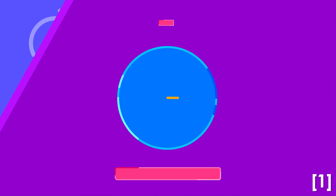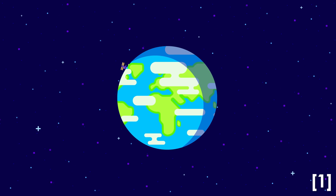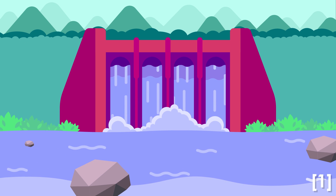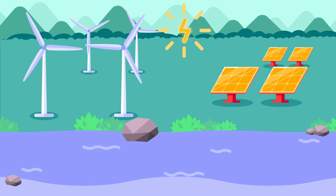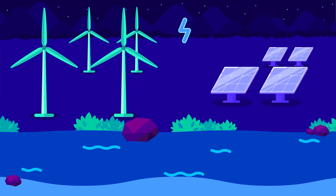Each year renewable energy makes up more of the total energy produced throughout the world. Apart from hydroelectric energy, renewable energy sources such as solar energy and wind energy are among the most commonly used. Due to being intermittent energy sources, they cannot be utilized to their full potential yet — the sun does not always shine and the wind is not always blowing.